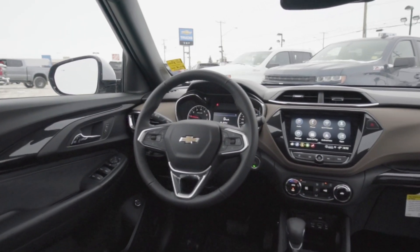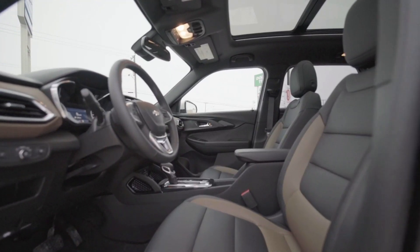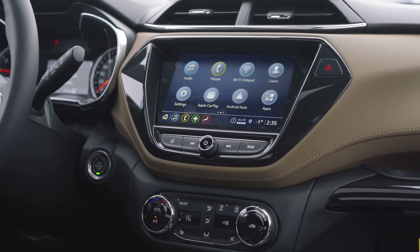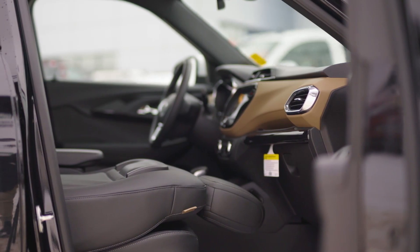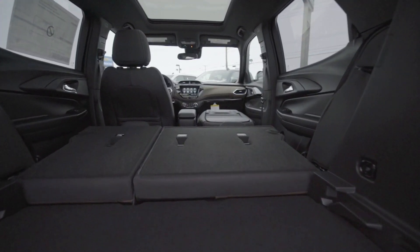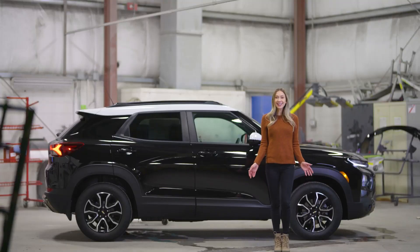The interior is so nice. It is extremely spacious with plenty of room for your crew and your cargo. The 40/60 rear seats fold down to allow for 54.4 cubic feet of cargo volume. For oversized items, the front passenger seat folds down flat to offer room for objects up to 8.5 feet long. Isn't it nice that you can have a practical vehicle without sacrificing style?